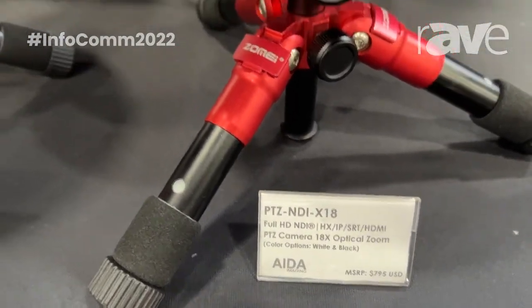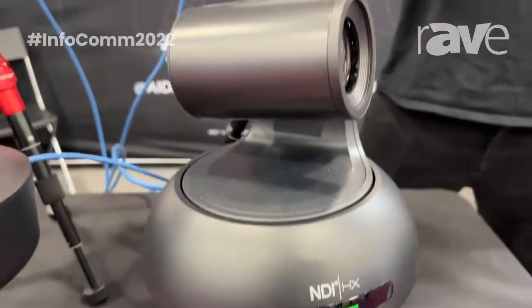You can find this camera at adaimaging.com, or if you want more information on it, feel free to visit us there.